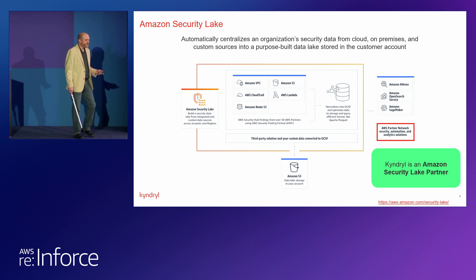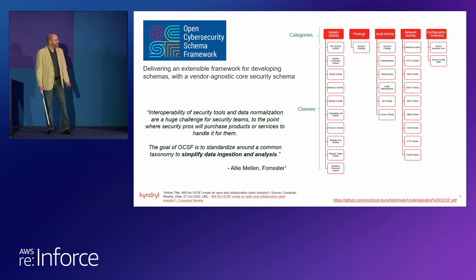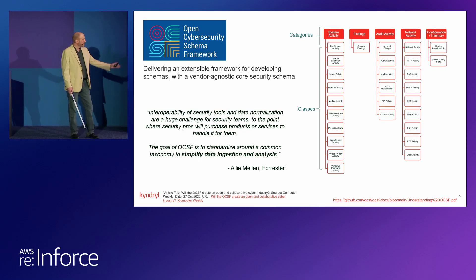From a data perspective, OCSF is a huge difference maker. I've spent time earlier in my career doing that normalization manually from different sources and types, putting it all together to do one set of analytics. The fact that it's all normalized as it comes in is a world of difference. OCSF has categories and classes with so much detail underneath. What we're going to talk about today is only that one little lonely box under findings — specifically security findings — but the whole framework exists for us to take advantage of as we develop this product.